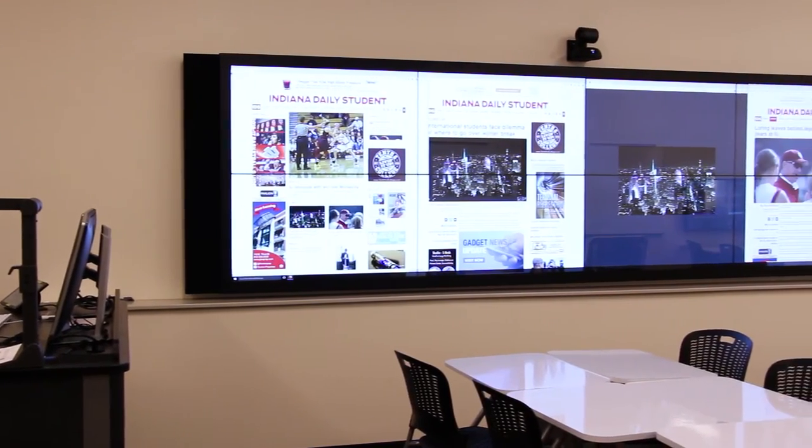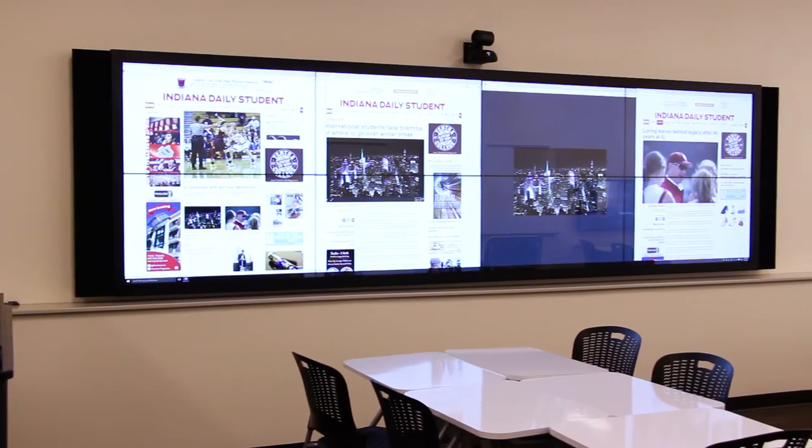This room was designed to simulate the possibility of a newsroom of the future, in collaboration with the Media School. When students come here and they're working on news stories together, this video wall will be the perfect place for them to share their content, develop timelines, and have all the pertinent information up on the screen so that they can discuss and collaborate to generate their full story.